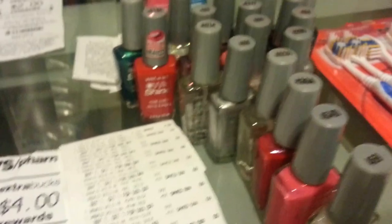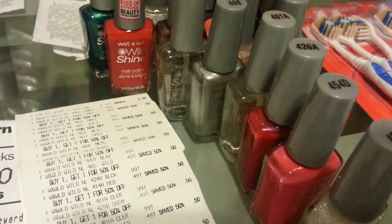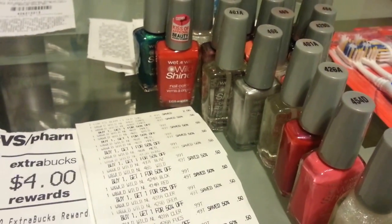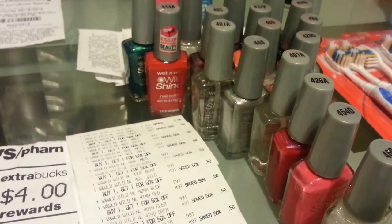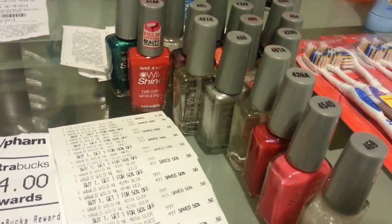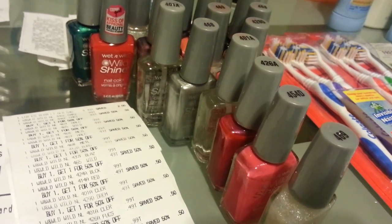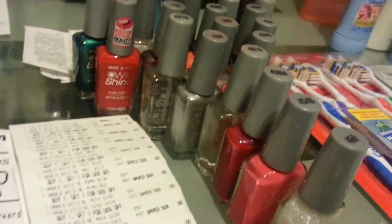I picked up 18 Wet n' Wild items because I had 18 coupons from this week's insert. These are $1 each, but this week they were buy one get one half off. For 9 of them I used 9 coupons, and for the other 9 I used 9 more coupons. Each coupon used for 9 of them gave me an overage of 51 cents because they were half off, so I made it an even better deal.